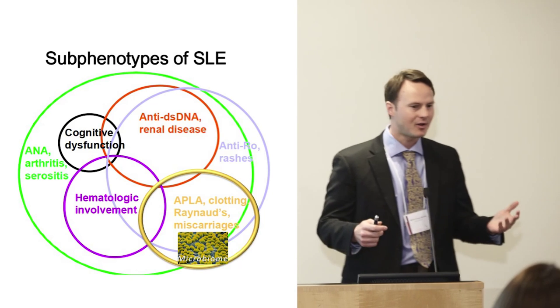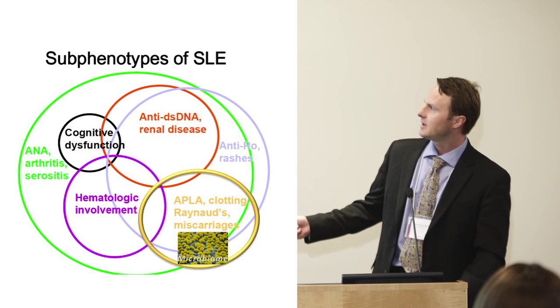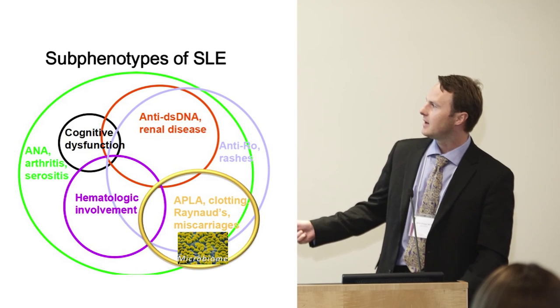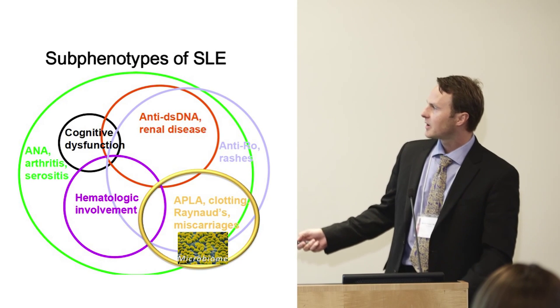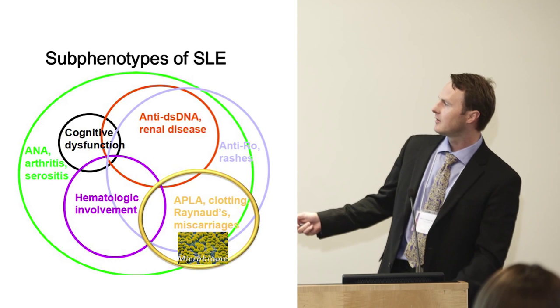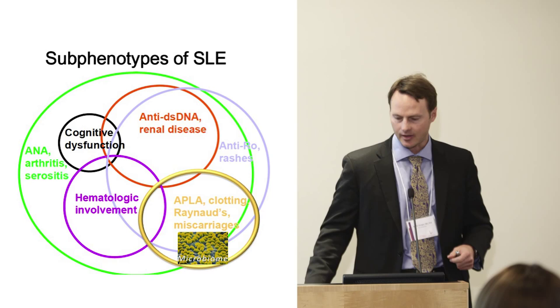Lupus is very complex with many different phenotypes. Some patients have more kidney disease, others have more brain problems, many have arthritis, others have blood problems. One aspect of lupus is also antiphospholipid syndrome, where antiphospholipid antibodies are formed, leading to clotting — and in women, they can also lead to miscarriages.